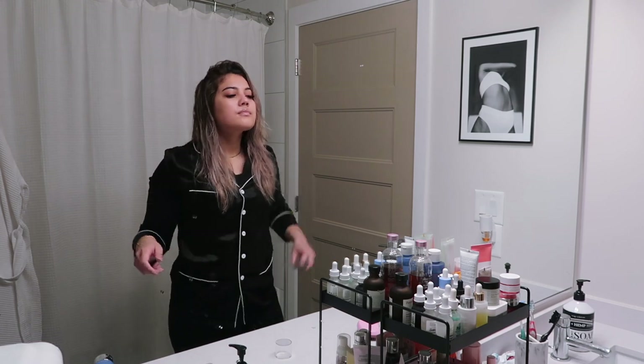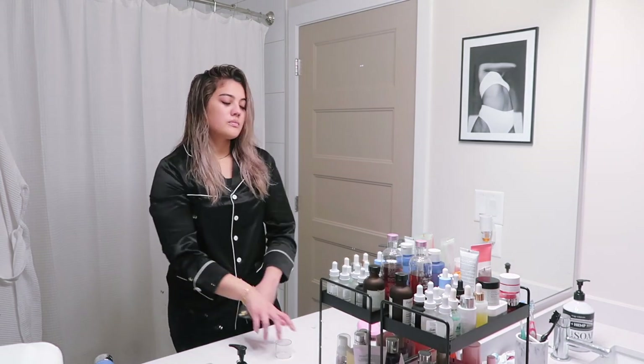And for body spray, I'm using this Dahlia scent from Bath & Body Works. It smells so pretty.